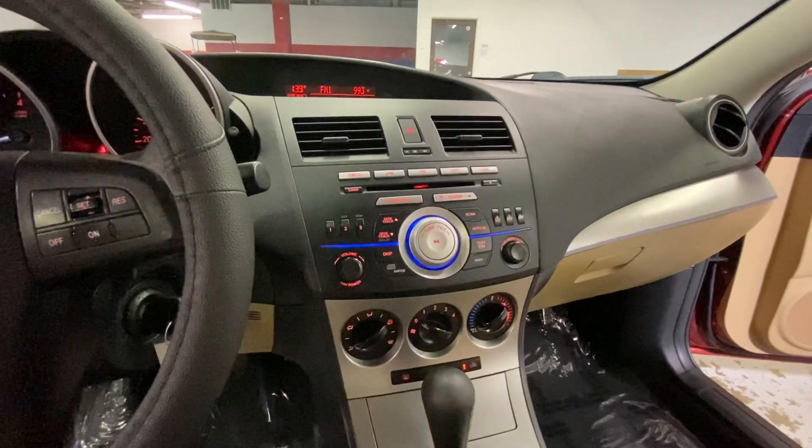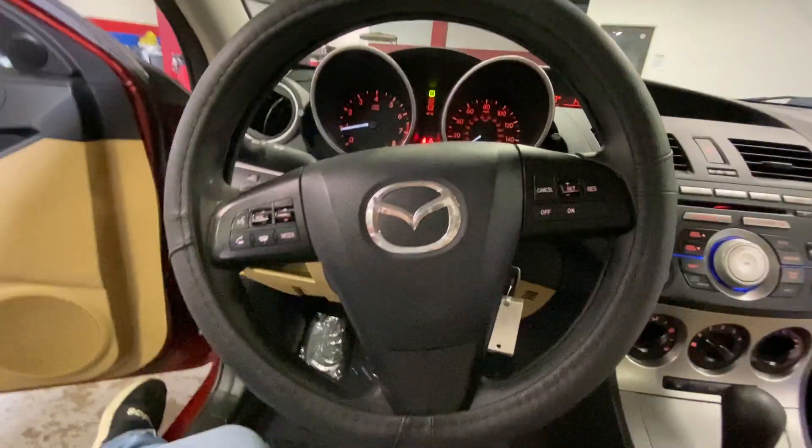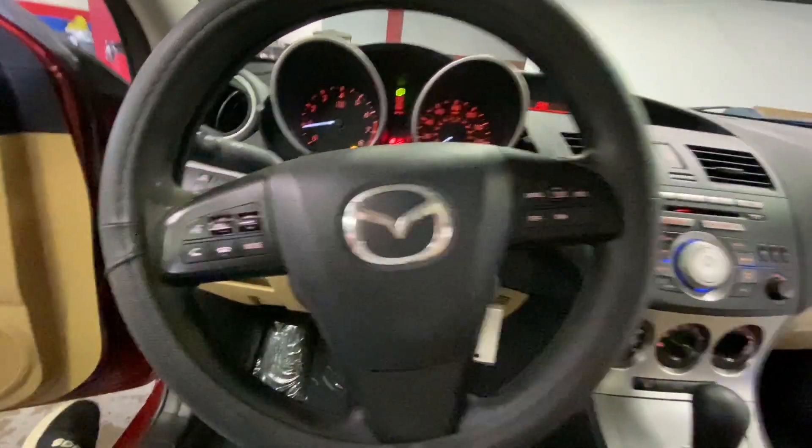You're also going to have some pretty good speakers in here, as well as your AM FM radio and auxiliary connection. And then on your steering wheel, you're going to have your cruise control settings, as well as your integrated phone system.